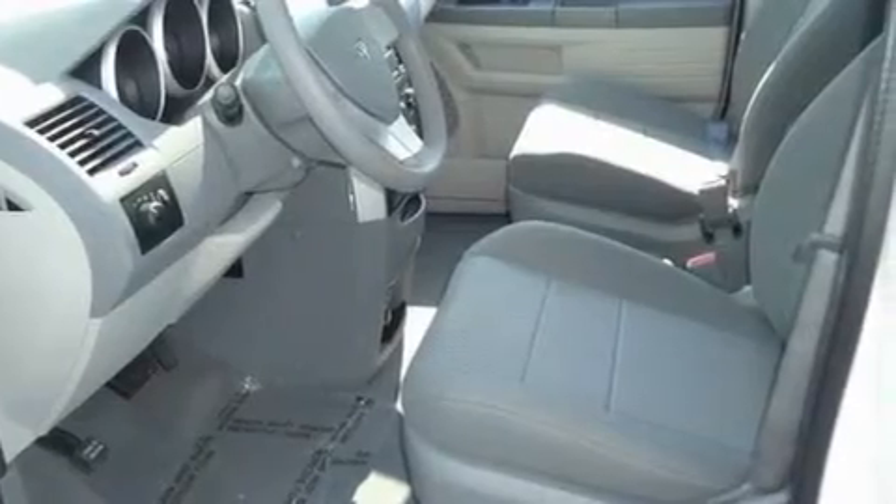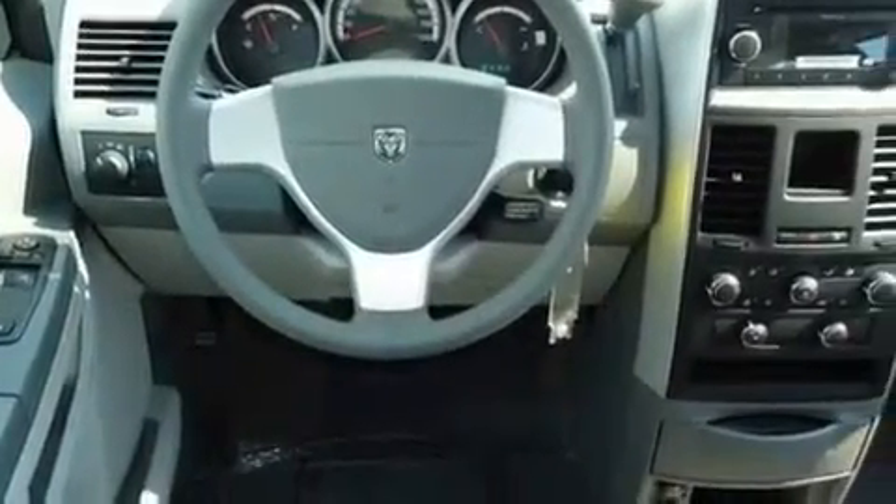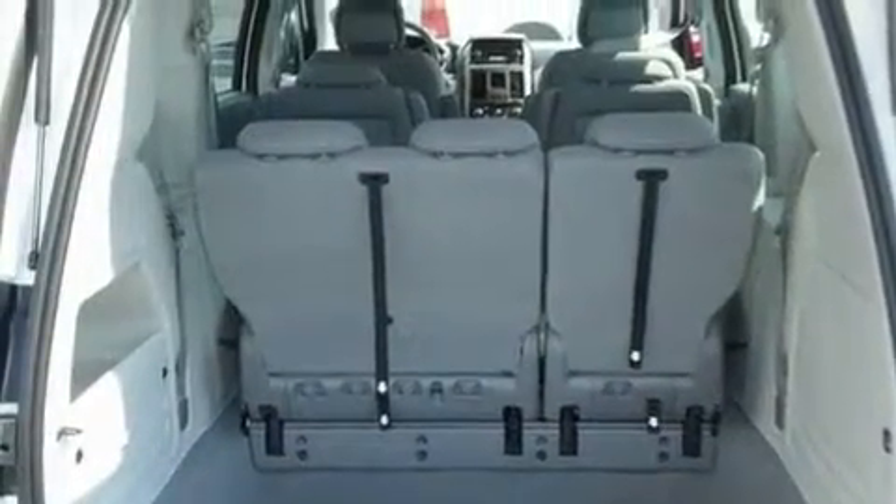Its top features include air vents for rear-seated passengers, rear power windows, a rear window defroster, tinted glass, a low tire pressure indicator, a stability control system, halogen headlights, an anti-lock braking system, a keyless entry system, and cruise control.